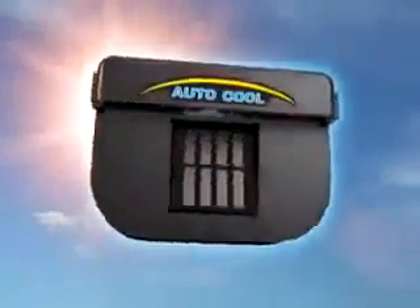Park your car in the sun for a couple of hours and it doesn't just get hot — it gets sizzling hot, blistering hot, too hot to get into. But now, the same sun that makes your car unbearably hot can keep it cooler and comfortable with the amazing Autocool.